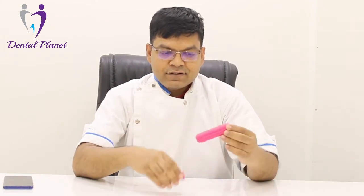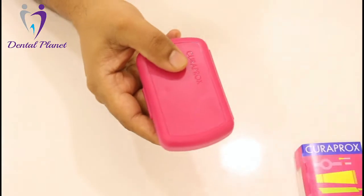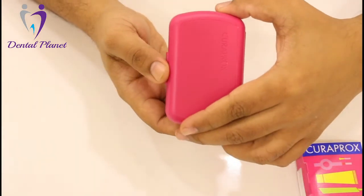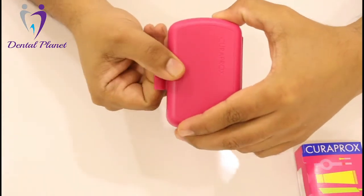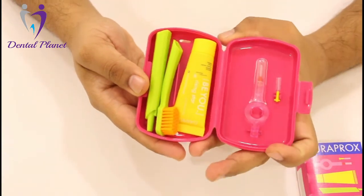It is a very compact travel kit, very nice looking. Let's see what is inside this. So they have very good colors as well. When you open this, there are quite a few interesting things over here which you can take while traveling.